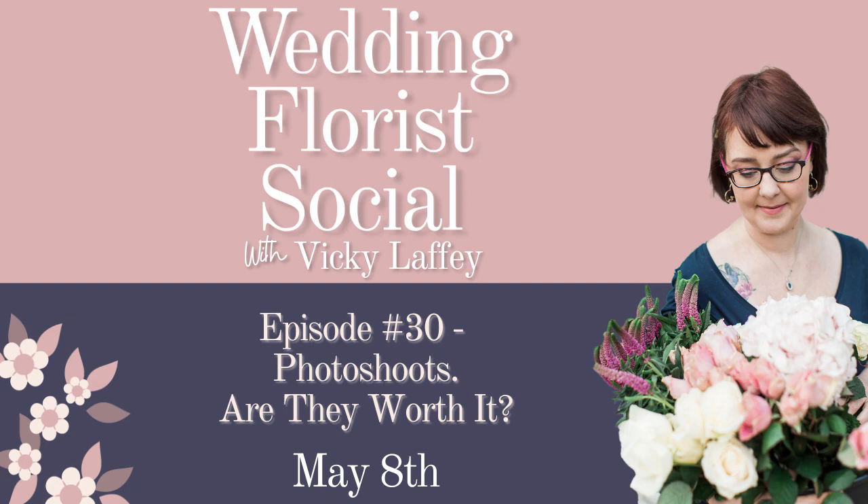I hope that has helped you today — just me offloading my thoughts and advice on photo shoots, having done many throughout my career. Please get in touch and come to the Facebook group — the Worldwide Wedding Florist Community — there should be a link in the description. And if you need me to explain more or want to book one-to-one time to discuss your specific circumstances, I'm always available for that.